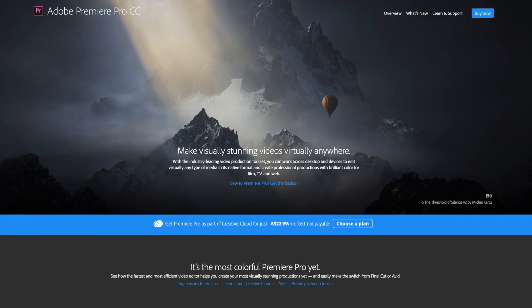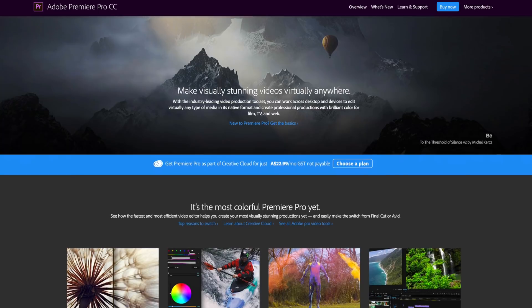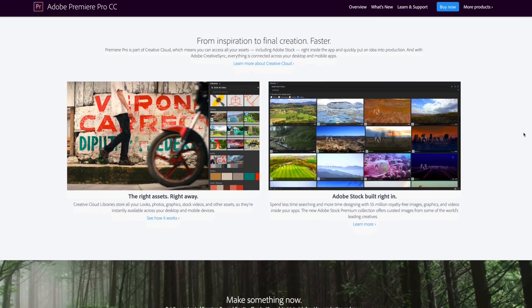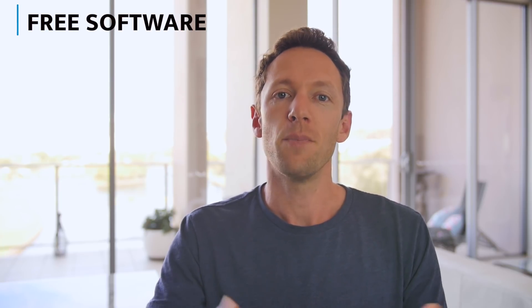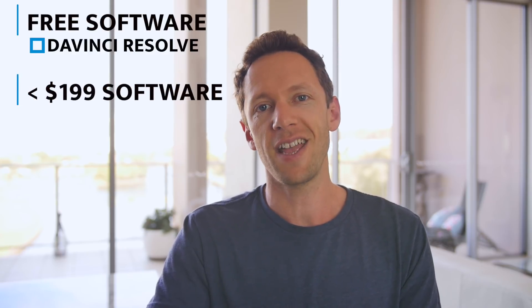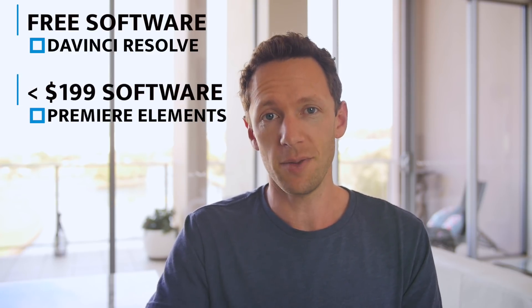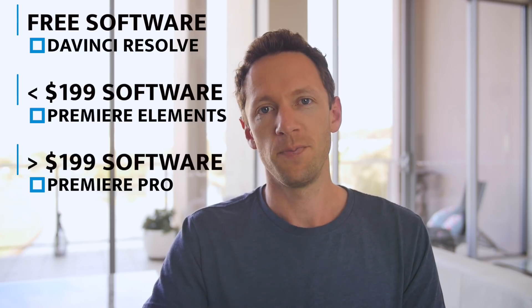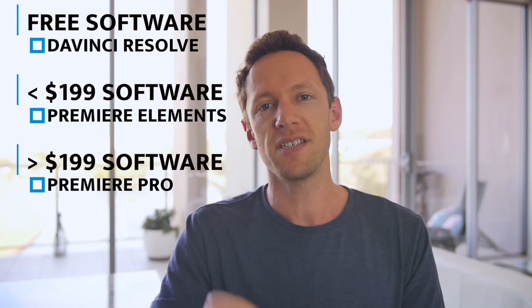Probably the biggest reason I like Adobe Premiere Pro, besides the power and control over your editing, is the ability to edit pretty much any files you like and mix and match them in your timeline seamlessly. So for a quick recap: in the free category, my recommendation is DaVinci Resolve; in the sub-$199 category, Adobe Premiere Elements; and in the $199 and above category, Adobe Premiere Pro. There's a ton of options out there, each with a slightly different workflow — the best way to figure out what's right for you is to trial a few and see what works, and starting with these recommendations you really can't go wrong.